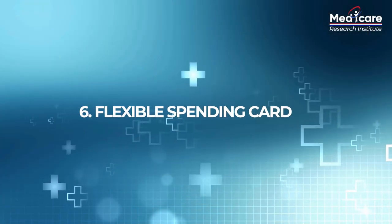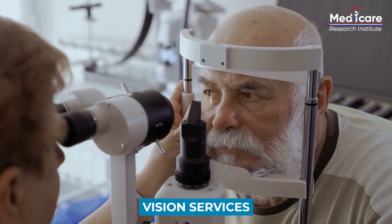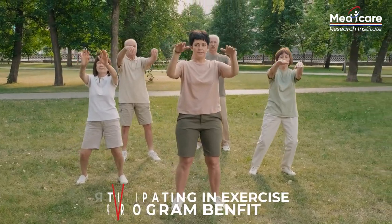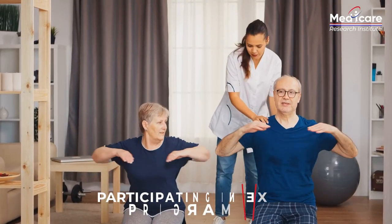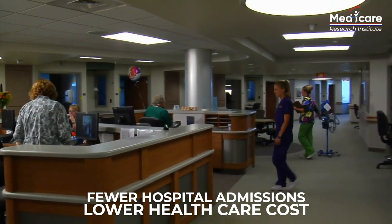The next thing is the flexible spending card. Your plan may include a prepaid flex spending card that can be used to pay for additional benefits, with no network restrictions. Check your plan to identify how much money you can use for gym membership fees, dental services, vision services, and hearing services — all of these can be paid for with a flexible spending card. Studies show participation in an exercise program benefit like Silver Sneakers was significantly associated with fewer hospital admissions and lower healthcare costs after two years.